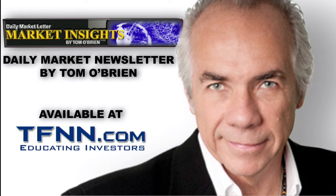Hi folks, Tom O'Brien here. If you'd like to get my daily newsletter, Market Insights, now is a great time to sign up.